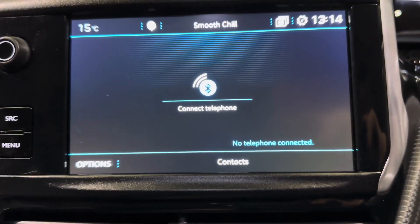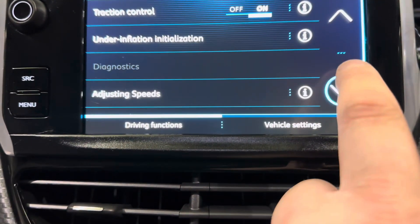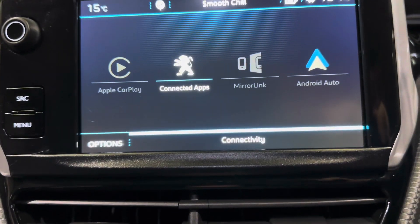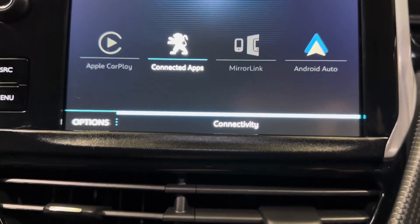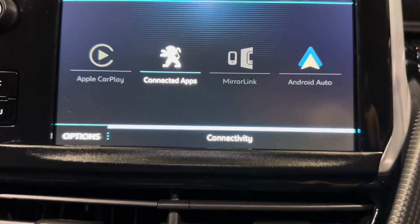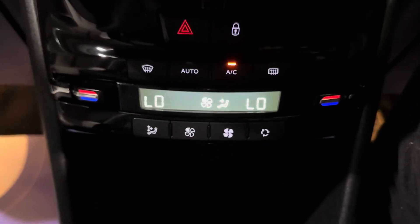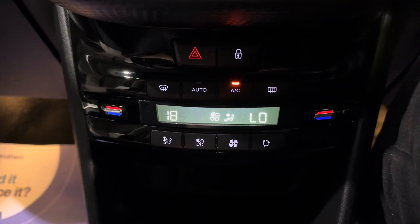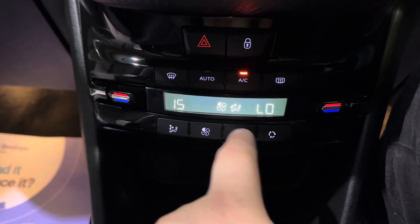No phones are currently connected but this is where it would all pop up. You have all your vehicle settings just here so you can set this car up exactly how you wish. Going into applications, we have Apple CarPlay, MirrorLink and Android Auto — essentially, plug the USB cable into your phone and your screen is mirrored up onto the display. Moving further down, you've got your dual-zone climate control system so the driver and passenger can have different temperatures.